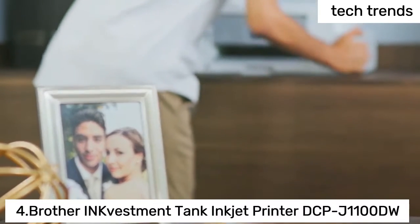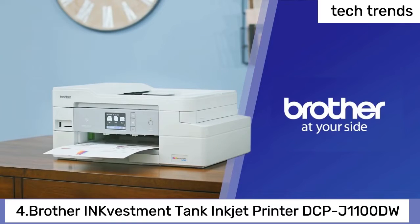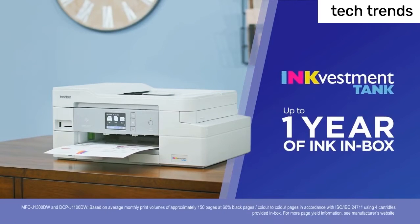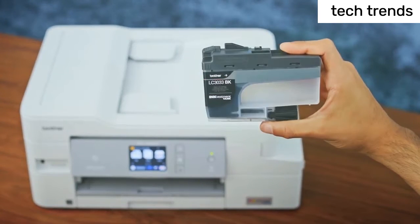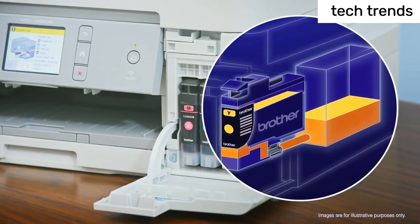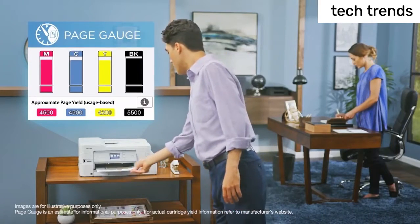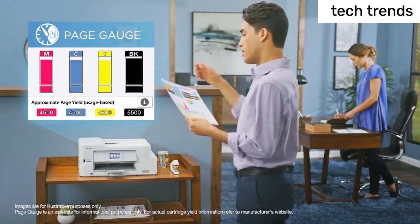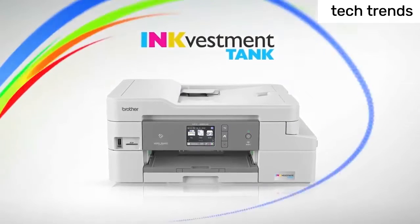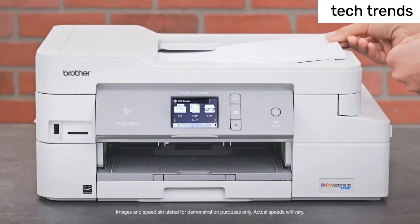Number 4: Brother Ink Tank Inkjet Printer DCP-J1100DW. No ink replacement needed for up to one year — experience truly uninterrupted printing. Exceptional savings and convenience with up to one year of ink using only the four cartridges provided in-box. Wireless, Wireless Direct, and USB connectivity. Mobile compatibility: AirPrint, Wireless Direct, Brother Mobile Connect, and Mopria — putting the power of printing at your fingertips.